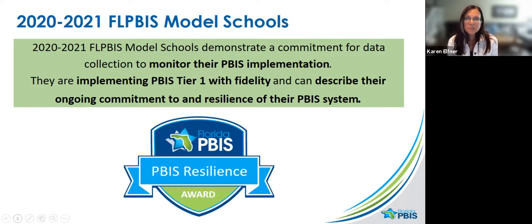As you're probably familiar, this year we have one level model school. We simplified that because being a COVID year with all the many things we're struggling with, we wanted to emphasize resilience — the focus being on continuing to implement the components of PBIS and finding how PBIS can help us in these very difficult times, rather than seeing it as just another thing to do when we're already overwhelmed. So this year our model school is the PBIS Resilience Award — there's just one level.